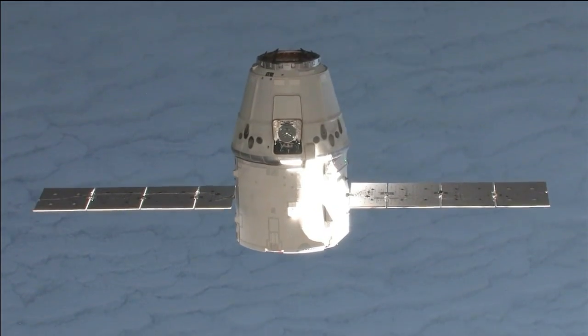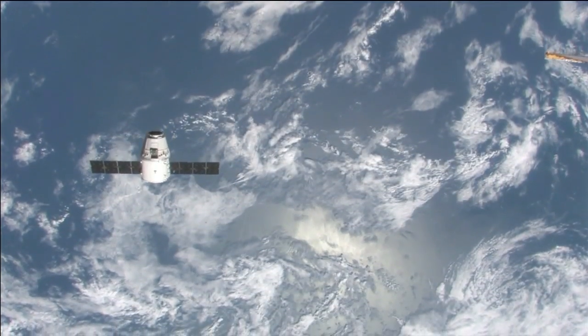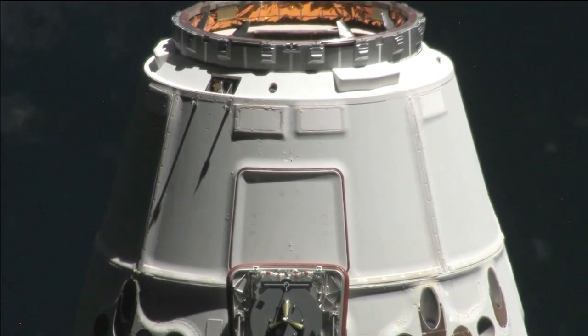The SpaceX demonstration flight to the ISS is part of NASA's Commercial Orbital Transportation Services, or COTS program, which provides investments to stimulate the commercial space industry in America.